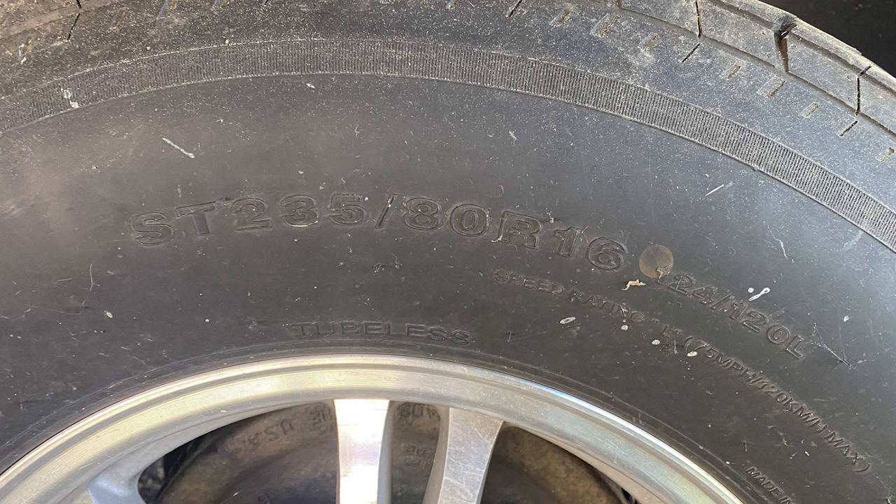We have a local tire place that we trust completely, and I'm going to go there now and get their opinion on what we need to order. The first thing I did was take a picture of the tire size so I could take it to them to make sure we get the same size. Let's head up there.